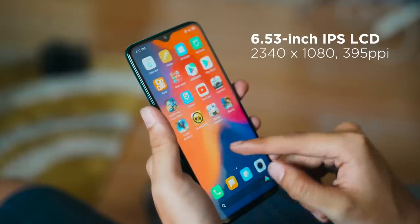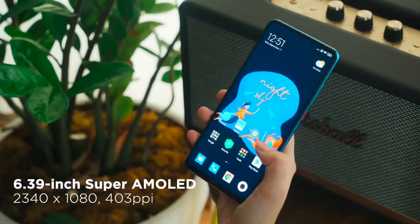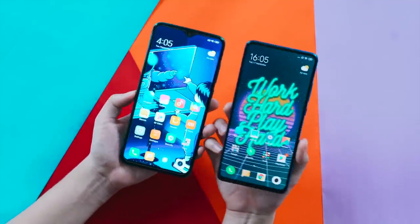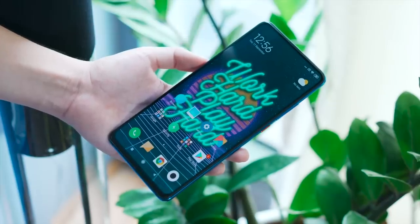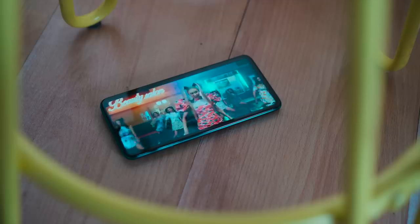Let's talk about display. The Redmi Note 8 Pro comes with a 6.53-inch Full HD+ IPS LCD display while the Mi 9T Pro gets a 6.39-inch Full HD+ Super AMOLED display. For protection, both are covered with Corning Gorilla Glass 5. Undoubtedly I prefer the Mi 9T Pro as it provides a better viewing experience because of its OLED-based panel and all-screen display. It also supports HDR content and has an always-on display for more power-saving attributes.